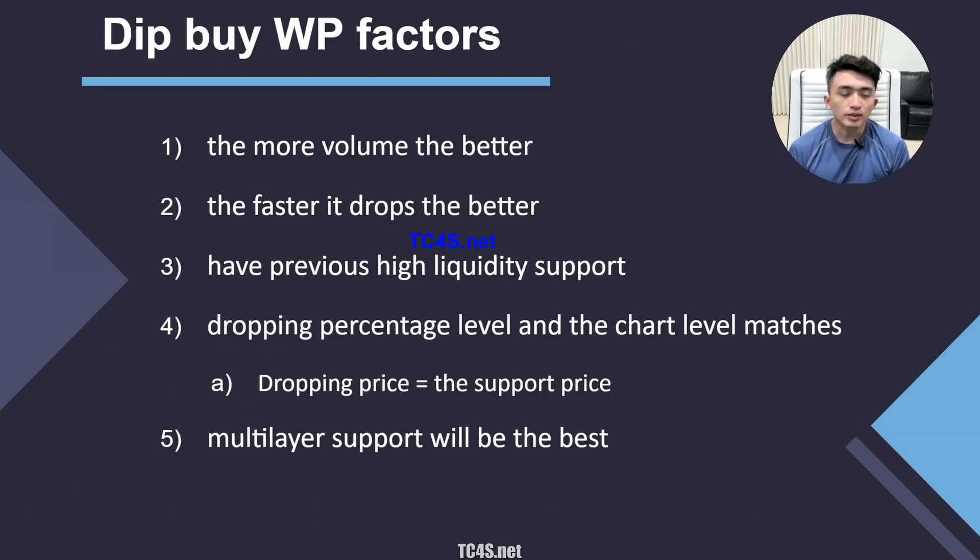Now let's talk about the winning factors for dip buy strategies. First, the more volume the better — there's no cap. If it's trading 1 or 2 billion in volume, there are much bigger odds for a bounce. Second, the faster the drop, the better the odds for a dip buy. If the stock slowly fades over three or four hours, there's no dip buy opportunity. You need a fast drop of 50% within 30 minutes to one hour of actual trading time — that's a great dip buy situation.